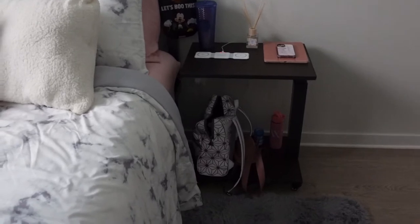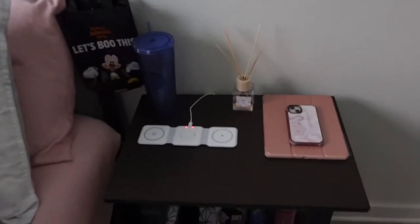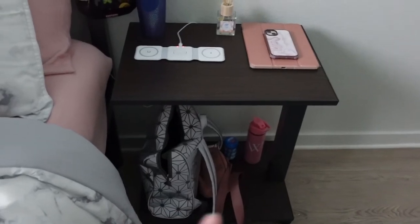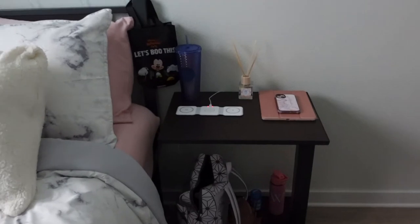This little side table also comes included with the room and it's adjustable too, which is nice. On it I have my charger, a diffuser, iPad, phone, and bags — this one I use for work, this one if I'm just running errands — and water, because I keep hydrated. The amount of water I've been drinking is absolutely insane, but you gotta do what you gotta do.